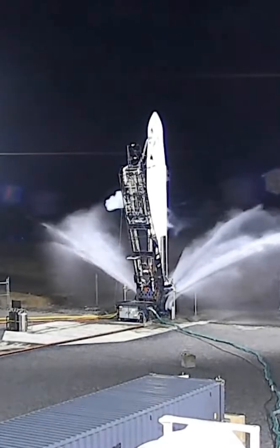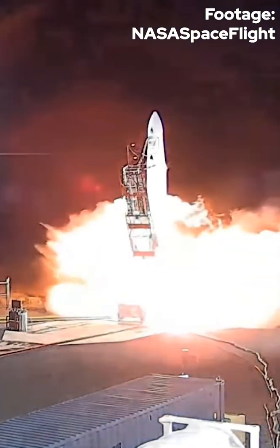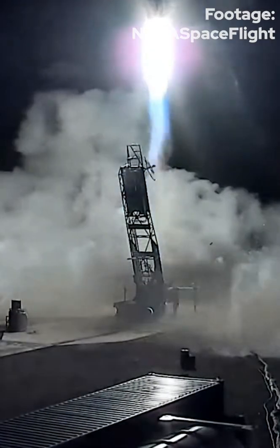6, 5, 4, 3, 2, 1, 0. First motion. Vehicle has cleared the tower.